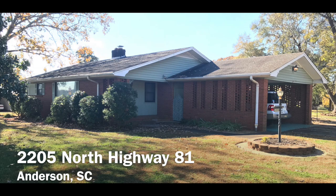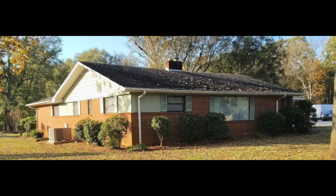This beautiful two-bedroom, two-bath brick home has over 2,100 square feet of space and is on a large corner lot with mature oaks.